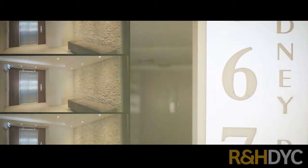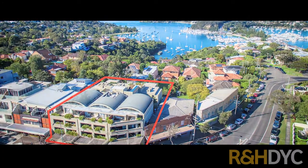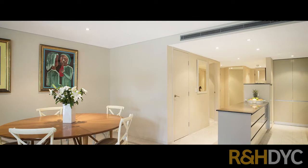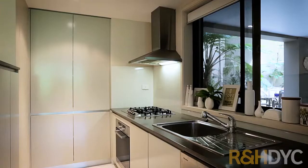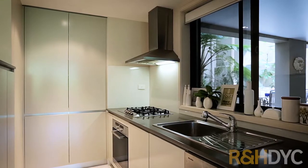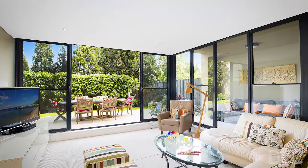Impressive in scale and finishes, this house-sized garden apartment offers a massive 370 square meters on title, boasting an oversized double lock-up garage. Built in 2005, featuring a spacious open-plan living space and a gourmet gas kitchen with Miele appliances.